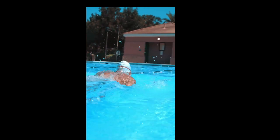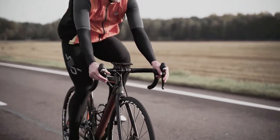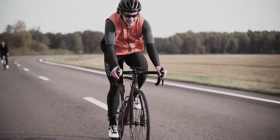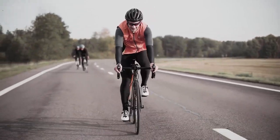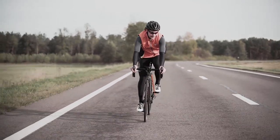2. Using interval training. Interval training involves alternating periods of high intensity exercise with periods of lower intensity recovery. This type of training can be more effective at improving cardiovascular fitness than steady-state exercise, as it allows the body to work harder and recover before repeating the high-intensity intervals.